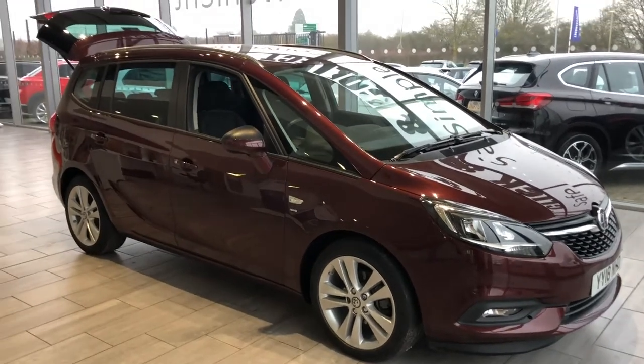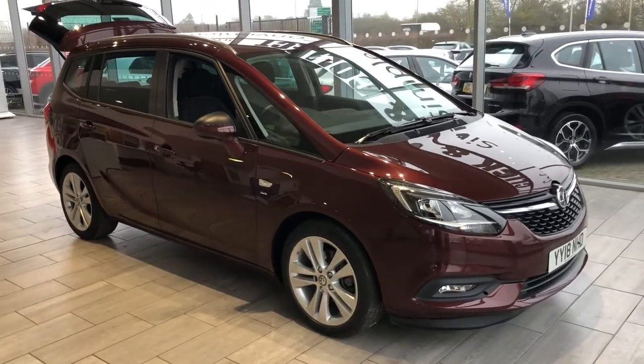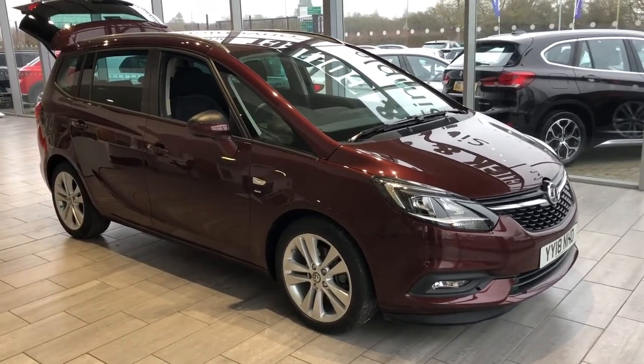You won't be disappointed if you're looking for a Zafira — this could be the one for you. Thank you very much for watching and do give us a call with any questions.